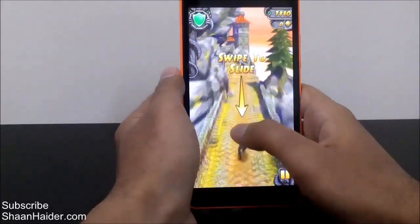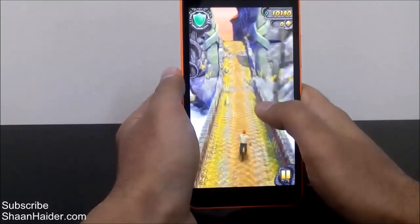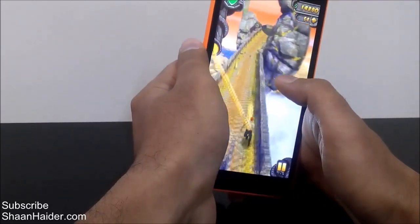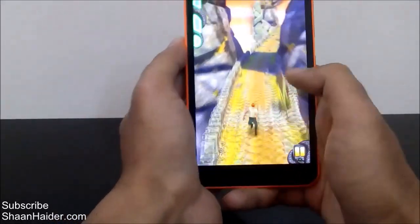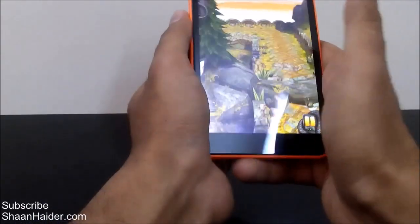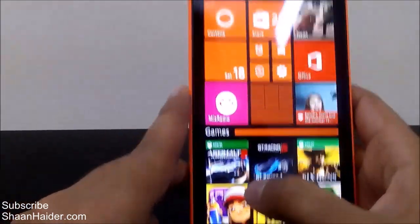Temple Run 2 is one of those games in which touch sensitivity is really important because it's all about taking turns and getting swipes. If the touch sensitivity of a phone is not good, you cannot play Temple Run 2 very well. But as you can see here, it's always smooth — everything is so smooth, the responsiveness of the device is really very nice, and the screen sensitivity is good as well.